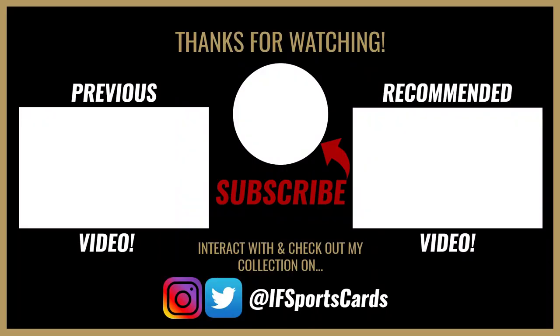I'll see you guys on the next video. Until then, be smart, be safe, and be humble. Ian out.